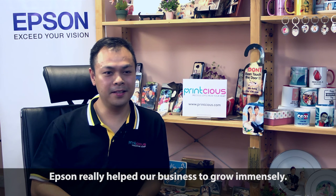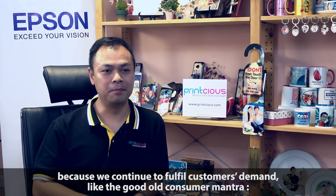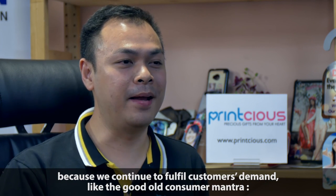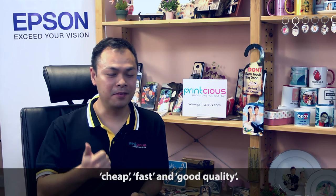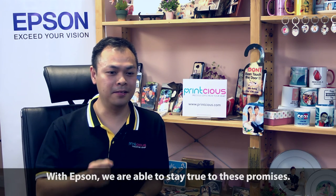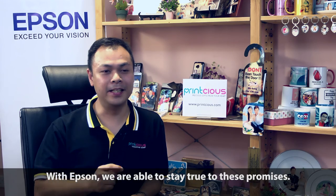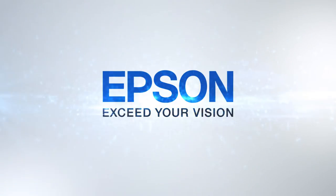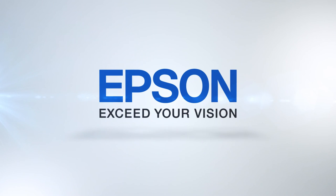Epson really helped us to improve our business a lot. Because customers are always looking for something outstanding — they want cheap, fast, and good quality. With Epson, we can deliver on this promise. Thank you.